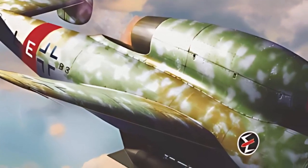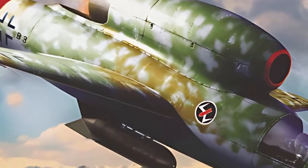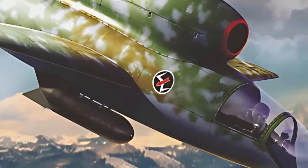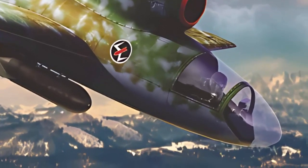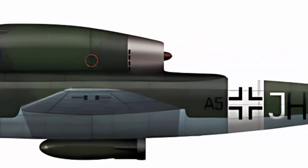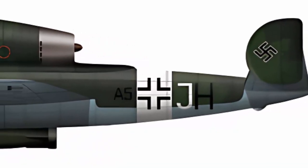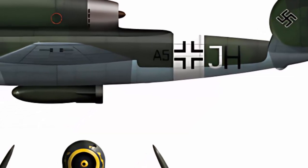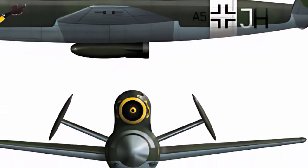Its jet propulsion technology was expected to provide a significant advantage over propeller-driven competitors, guaranteeing faster travel times and a reduced vulnerability to interceptions. Its improved aerodynamics and small size were also meant to increase the aircraft's durability in combat. However, the war's course and final outcome limited the HS-132's development and prevented it from making a permanent impression in the sky.